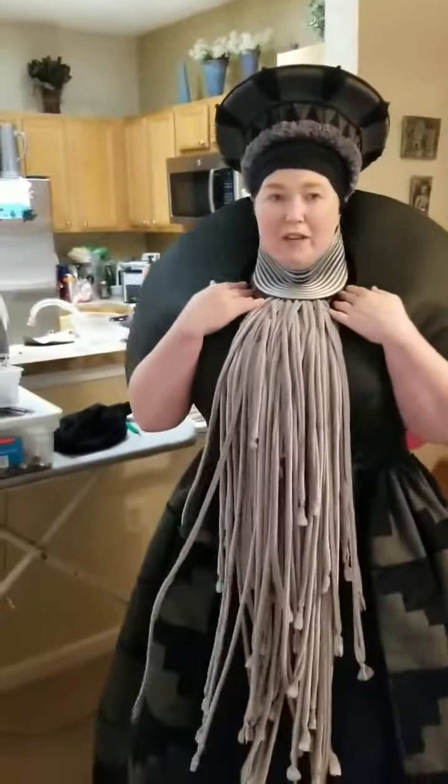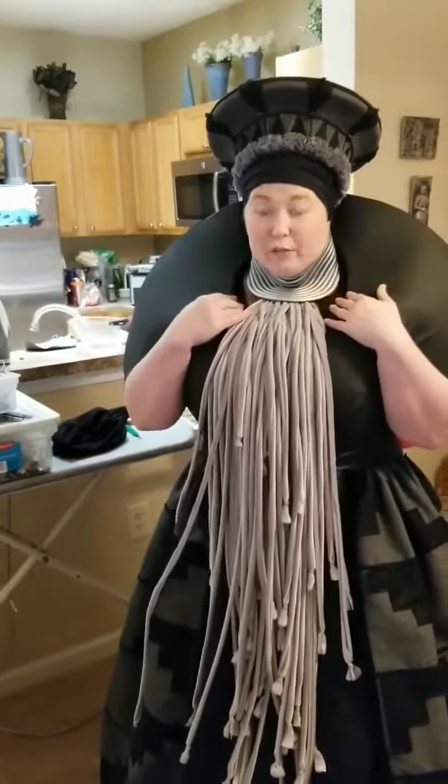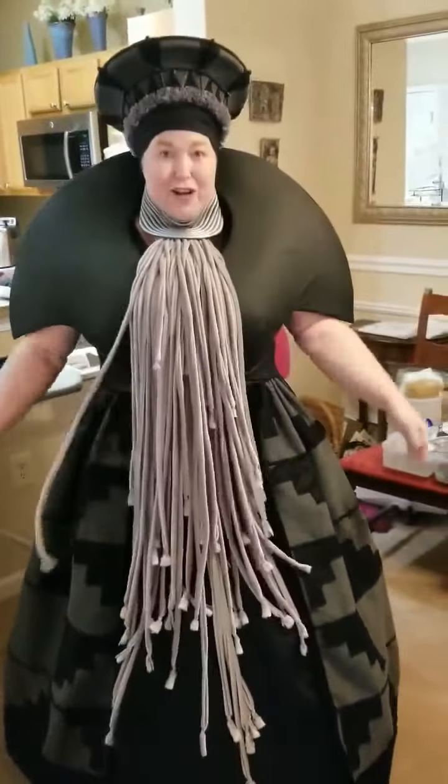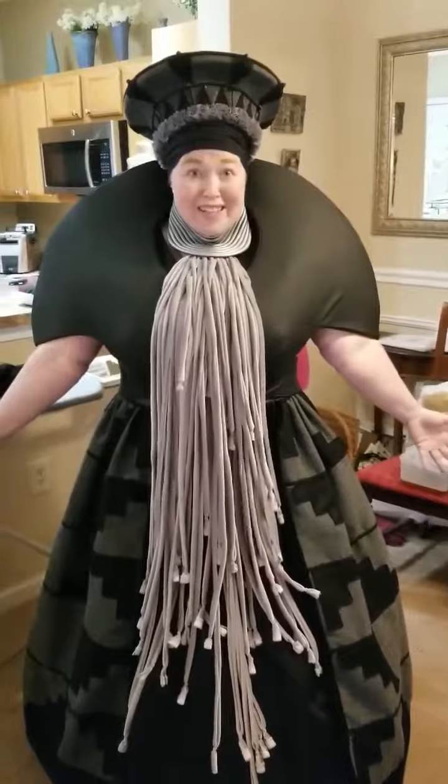So there's still a few things that need to be fixed. I want this to come out a little bit further. I need to extend the neck piece so it doesn't look like I'm strangling myself, as always. And then I have to hem the dress, and we're done. Wakanda forever!